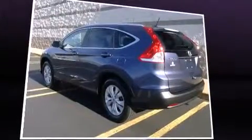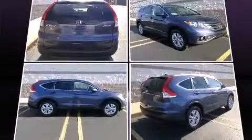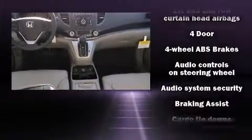Honda prioritized comfort and style by including leather upholstery, one-touch window functionality, a tachometer, a roof rack, rear wipers, and cruise control. Premium sound drives seven speakers, providing you and your passengers a sensational audio experience.